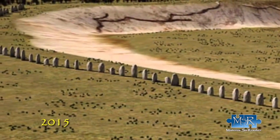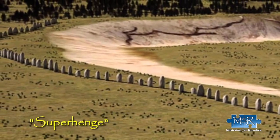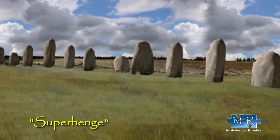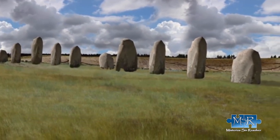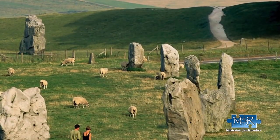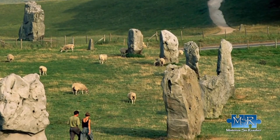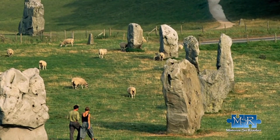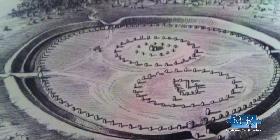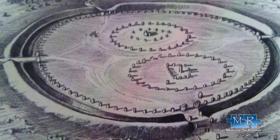Then, in 2015, they discovered a structure they called Superhenge — a circle of megaliths with a diameter of 500 meters located about three kilometers from Stonehenge. Superhenge consists of about 60 rocks that are about three meters high and one and a half meters wide. Over time the stones fell and were buried, but in the past they formed a structure that looked exactly like Stonehenge. Superhenge must have been one of the most important formations of its time due to its size.